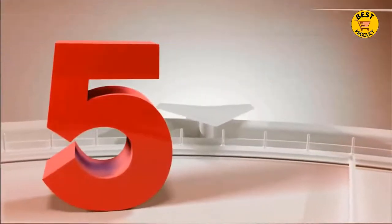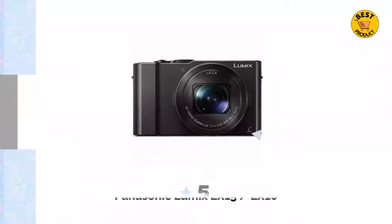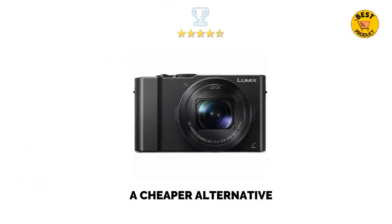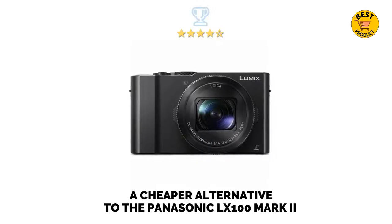Coming in at number 5 of best compact digital cameras 2021 is the Panasonic Lumix LX15 LX10 — a cheaper alternative to the Panasonic LX100 Mark II.